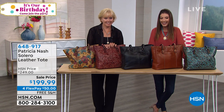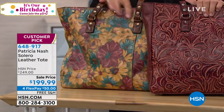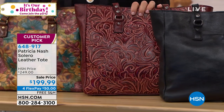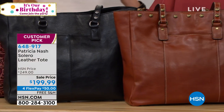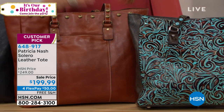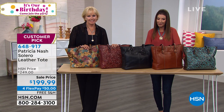Presented in HSN history, it's called the Solera leather tote. You're probably thinking that looks just like the luggage we had, but this is done in genuine leather — this is where it all began. We have a sale price that expires at midnight, so get your favorite color in as early as possible. We'll give you this HSN exclusive on four flex pays.